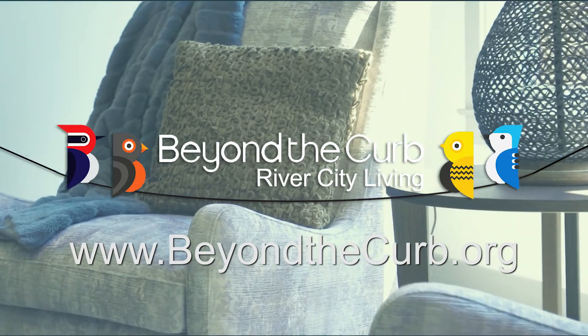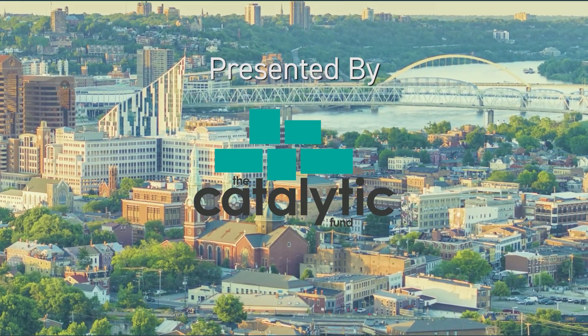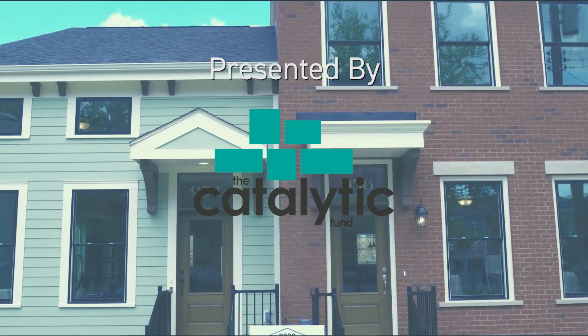Thanks so much for joining me for our tour of this rescued row house in Ludlow, Kentucky. I invite you to take a look at our website beyondthecurb.org for all of our episodes as well as additional photos and information about the properties we've featured. I'm Jill Morenz, and on behalf of the Catalytic Fund and our sponsors, thanks for coming Beyond the Curb with us. Beyond the Curb is presented by the Catalytic Fund, a company that through its investments and real estate expertise executes high-impact real estate projects in Northern Kentucky and creates new spaces for living, working, and entertainment.